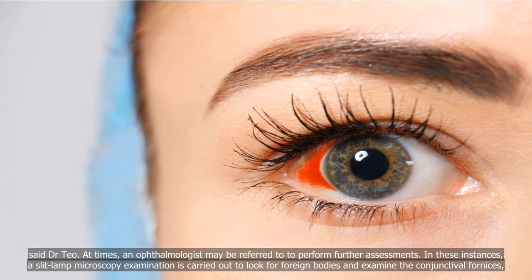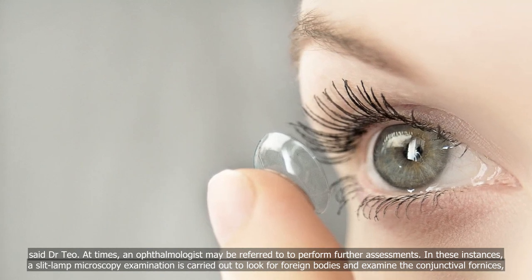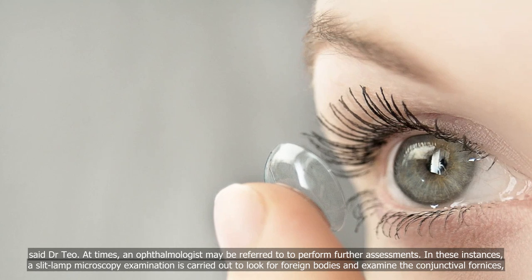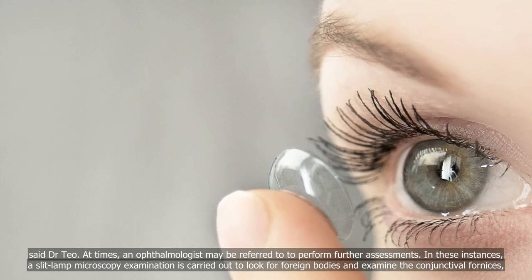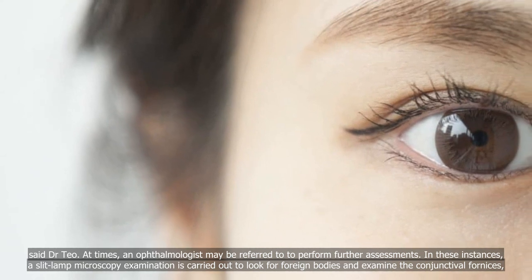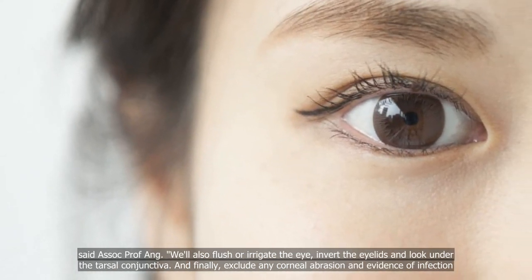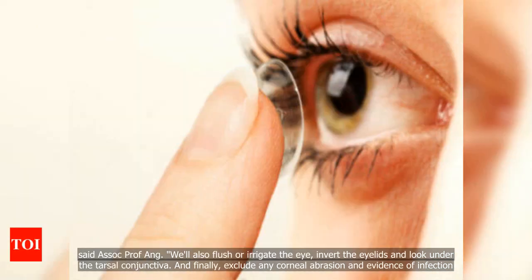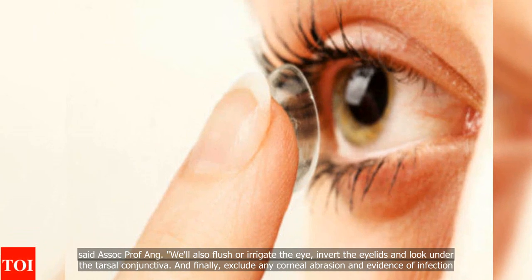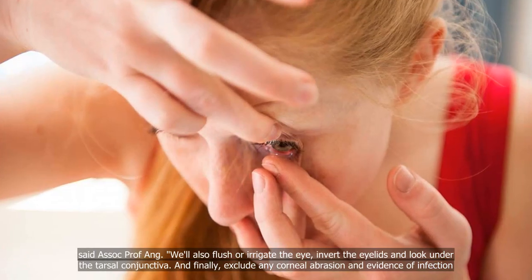At times, an ophthalmologist may be referred to to perform further assessments. In these instances, a slit-lamp microscopy examination is carried out to look for foreign bodies and examine the conjunctival fornices, said Associate Professor Ong, who will also flush or irrigate the eye, invert the eyelids and look under the tarsal conjunctiva, and finally exclude any corneal abrasion and evidence of infection.